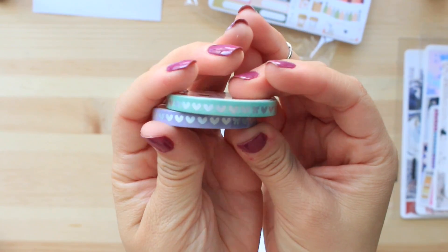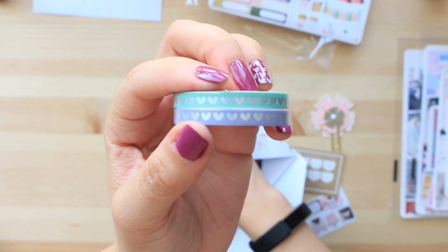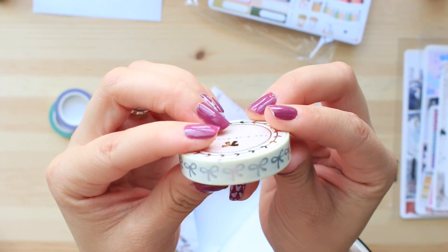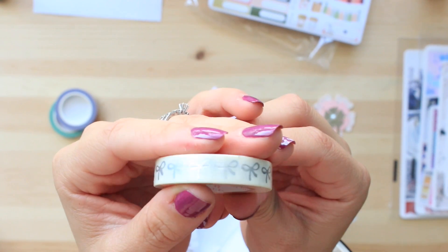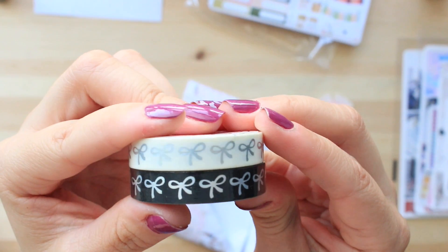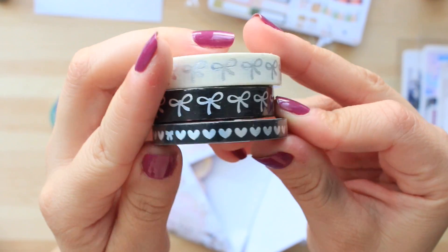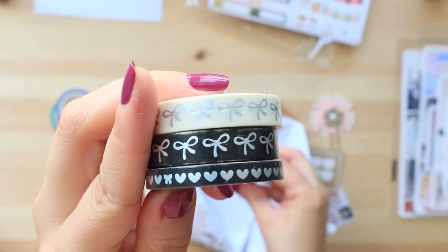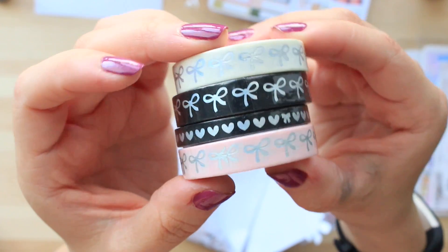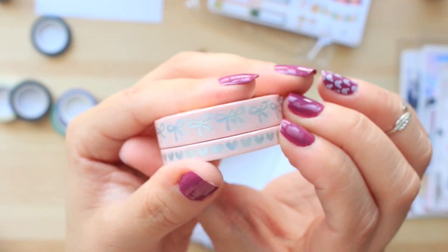So these are hearts — one is mint and one is purple. I like these because I like to put them on the MDN portion, kind of like the headers. And then we have this one — see how it looks like Simply Gilded washi? It's a creamy color with silver bows. Then I got the black one with silver, the black hearts in the thinner washi, the light pink washi with silver bows — the silver is not holographic — and the pink hearts to match.